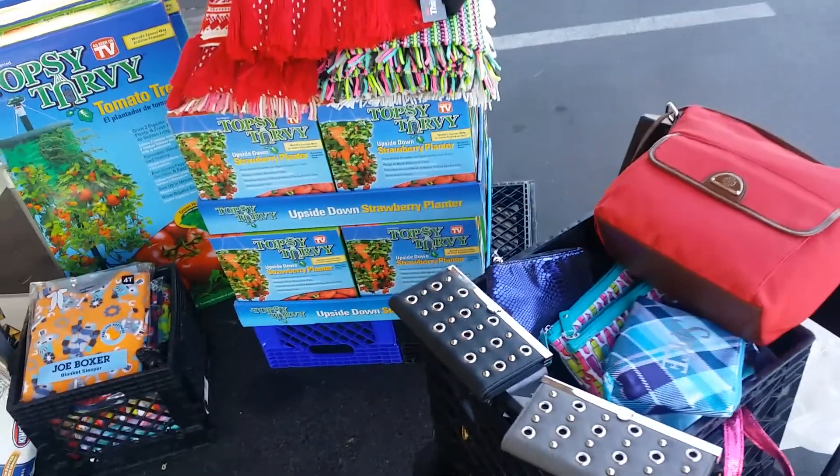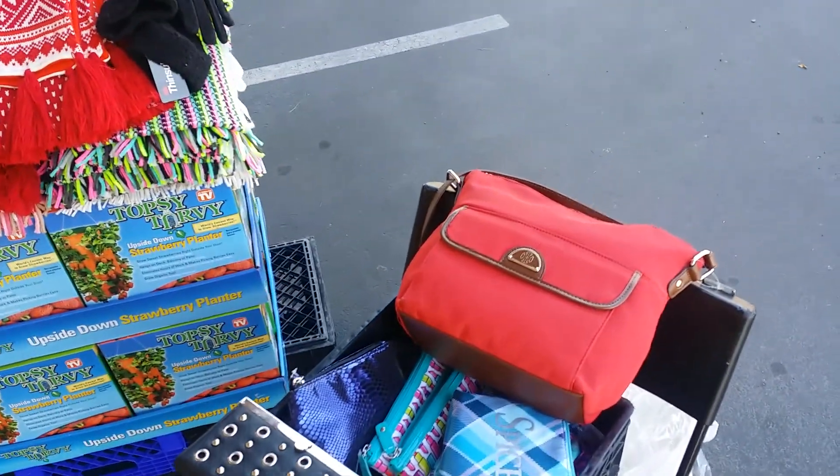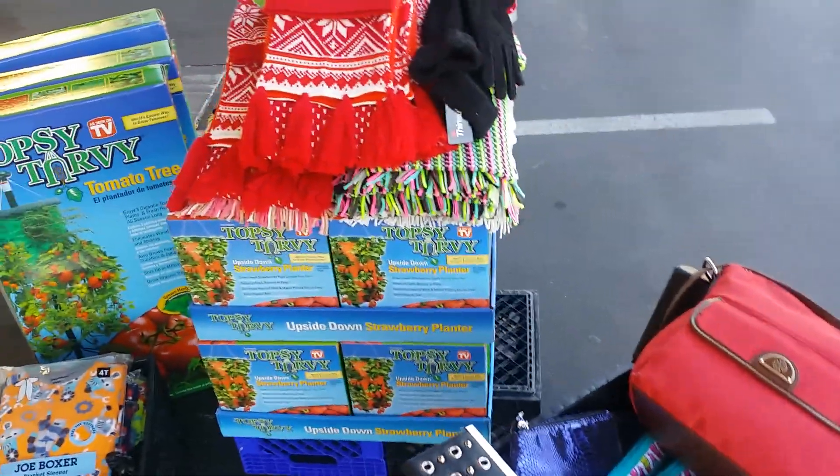We have purses and wallets. I'm selling the wallets for $4. How about the big purse for $5 or $6? I don't know, I'm real loose today.